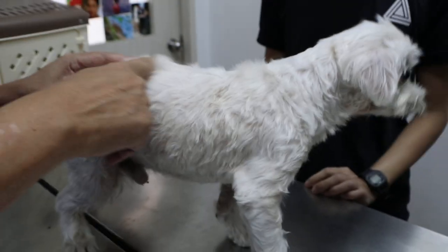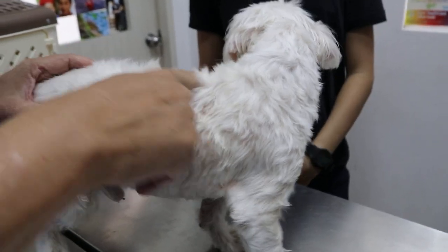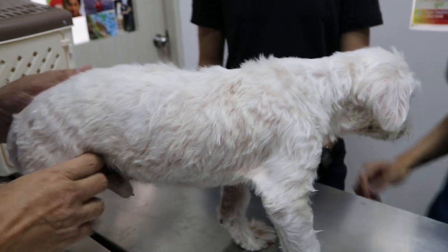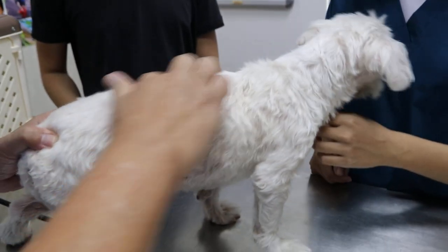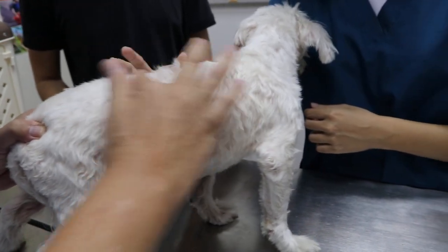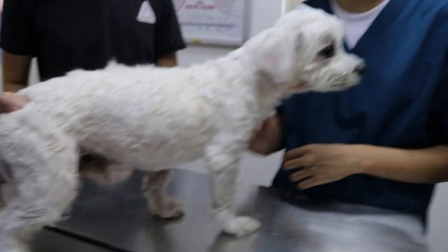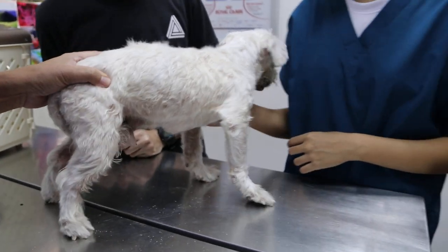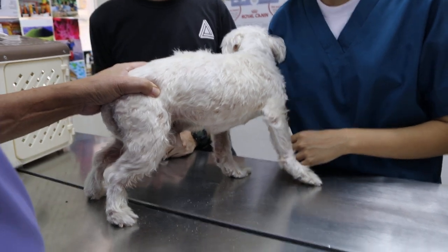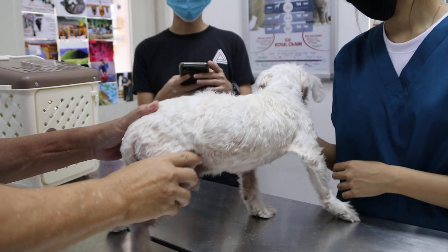So first of all, the body condition score — we start with the body condition score. You can feel it's a bit thin here; you can feel the spine. Body condition score is out of nine, and this fellow would be three — because he's thin. Ideal should be four or five; overweight would be six. So this fellow is thin, scoring three point nine.